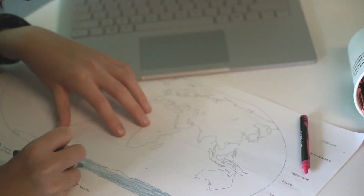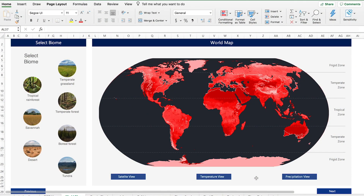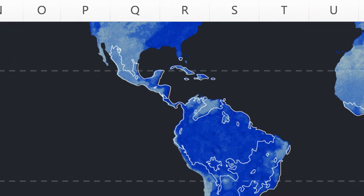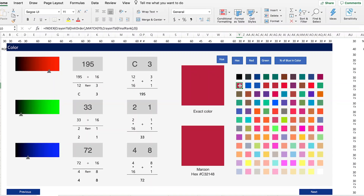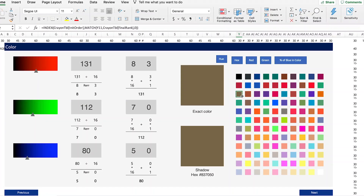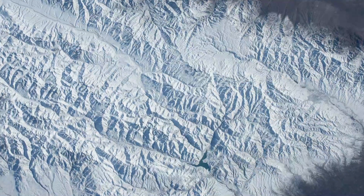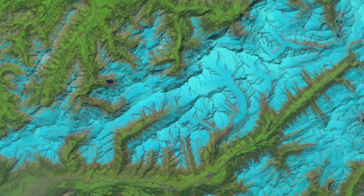This lesson plan introduces students to the seven biomes and their seasons using temperature and precipitation data. After exploring the attributes of their local biome, students learn the hexadecimal numbering system to develop an understanding of how computers represent color. Next, they'll work with photographs taken from the International Space Station and other satellites to model seasonal color changes in a biome.